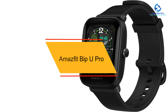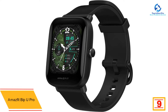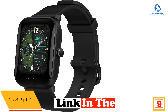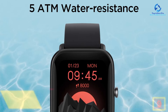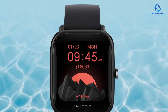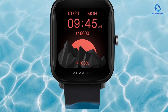Moving on at number 9, we have the Amazfit Bip-U Pro. Amazfit's Bip-U Pro smartwatch is lightweight, water-resistant, and accurately tracks your health and activity stats, all for under $100. It comes with built-in GPS, a feature not typically found in this price range, so you can use it to track key metrics such as steps, pace, and distance. The watch offers 60-plus sports modes while also accurately recording heart rate,